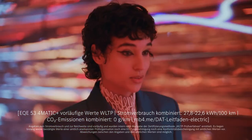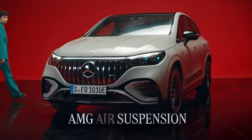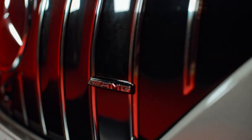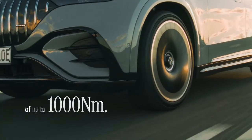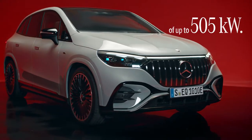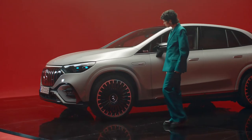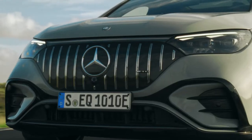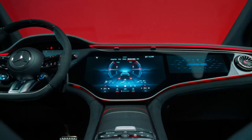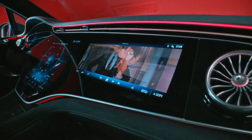Is this the AMG EQE SUV? Well, there's definitely more to discover. This sporty all-electric dream of a car has everything you can expect from an AMG: dynamic, emotional design, and performance without equal in its segment. This vehicle has a torque of up to 1,000 Nm and a power output of up to 505 kW. It accelerates from 0 to 100 in 3.5 seconds. It comes with 22-inch AMG alloy wheels and the AMG high-performance braking system. If you think electric cars are mute, try the AMG Sound Experience. Look at this beautiful steering wheel — you can change the level of recuperation in three different stages, and stream all your music and videos wherever you like.